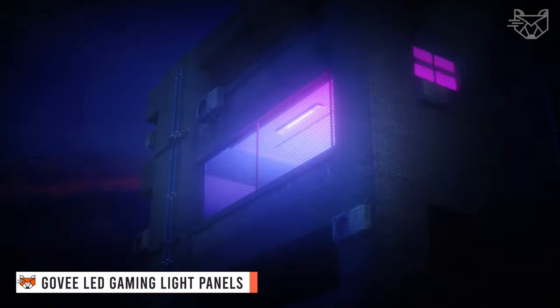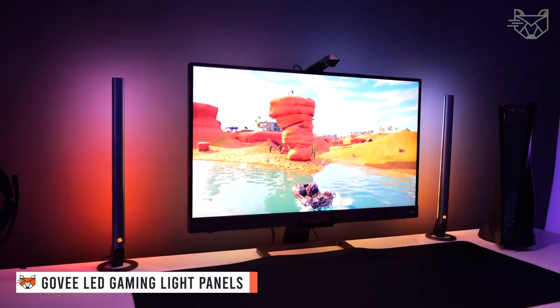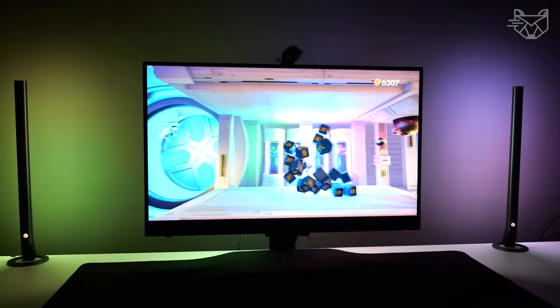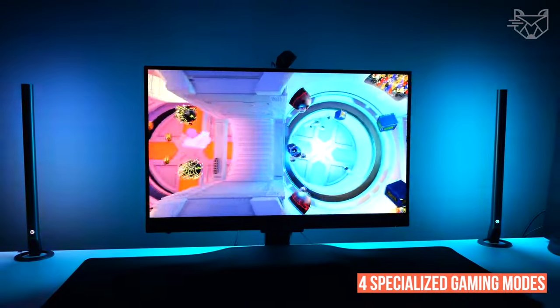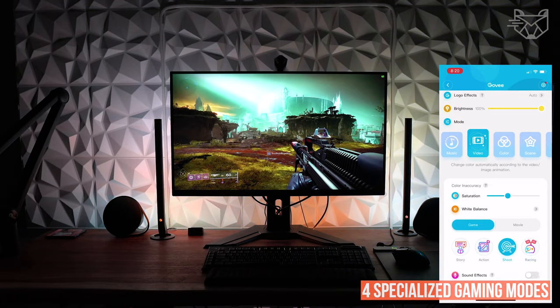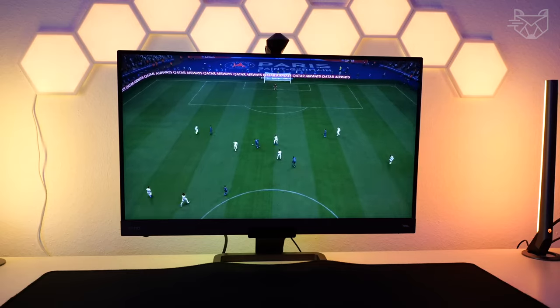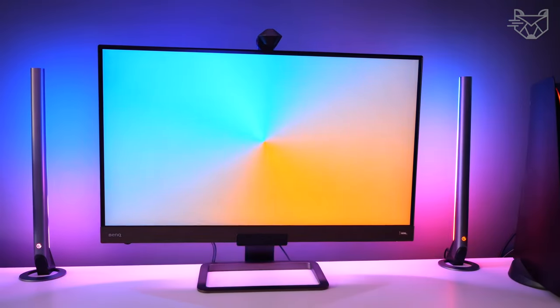Experience professional-grade gaming lighting that will make your gameplay more epic, together with Govee LED strips and gaming light panels. With four specialized gaming modes — first-person shooter, RPG, MOBA, and racing — the light will reflect color elements on your screen in real-time without reducing frame rate.